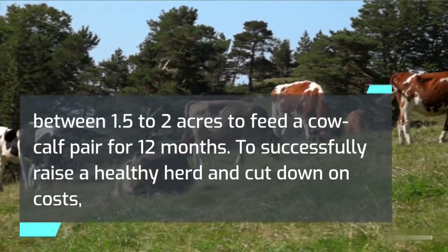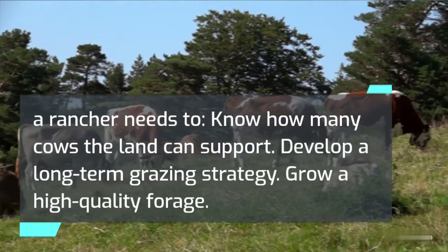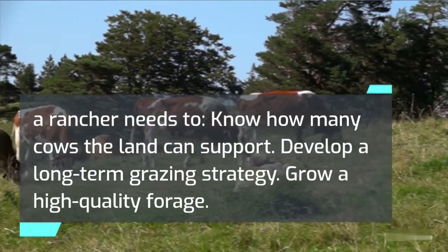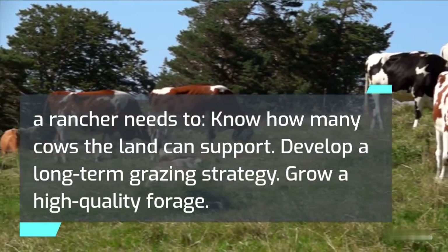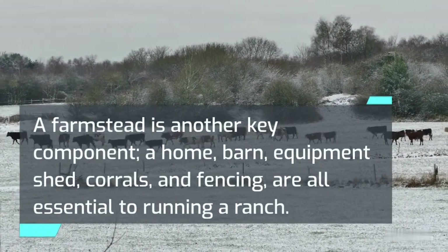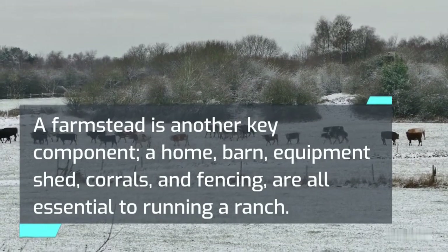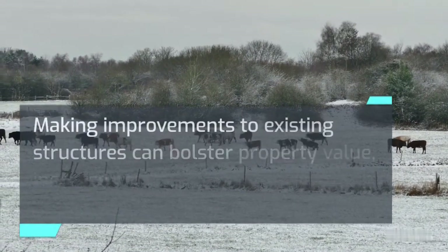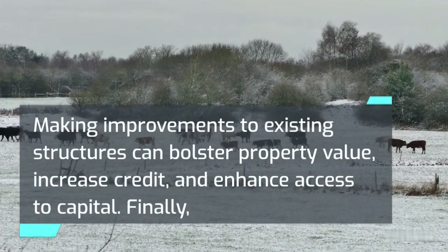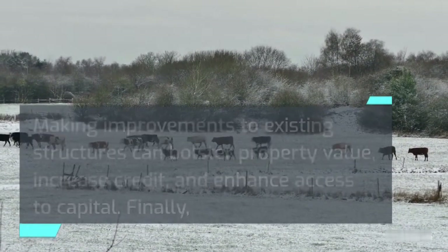To successfully raise a healthy herd and cut down on costs, a rancher needs to know how many cows the land can support, develop a long-term grazing strategy, and grow a high-quality forage. A farmstead is another key component — a home, barn, equipment shed, corrals, and fencing are all essential to running a ranch. Making improvements to existing structures can bolster property value, increase credit, and enhance access to capital.